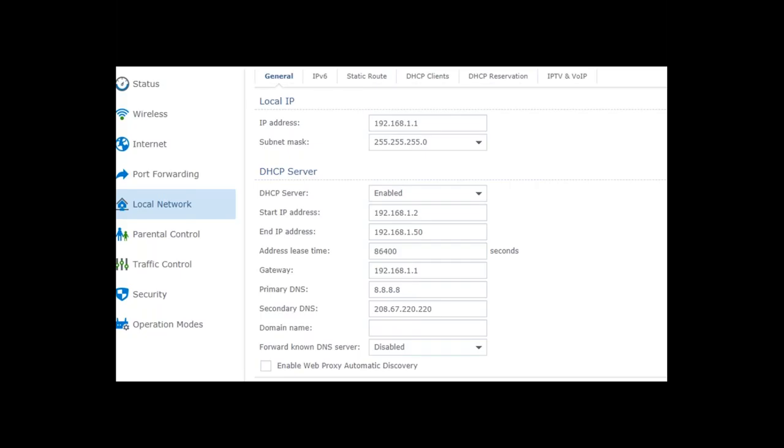There is an address lease time — the default on my router was 86,400, which is 24 hours. So each device connects and can keep an address for 24 hours, then gives it up again. When it comes on again it'll get another address. The DNS settings you can leave as default, or you can set them to the DNS server of your choice.